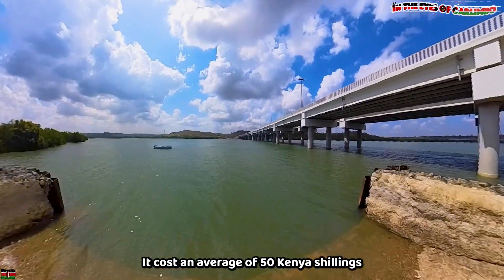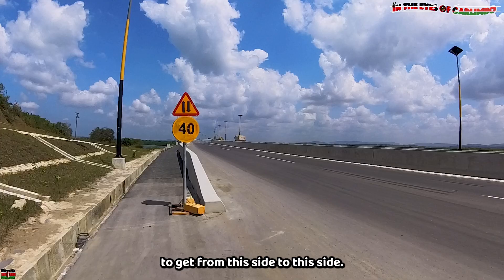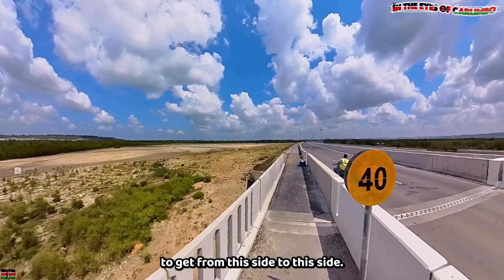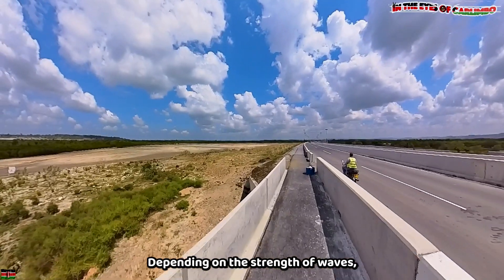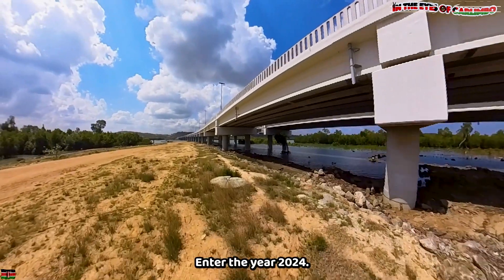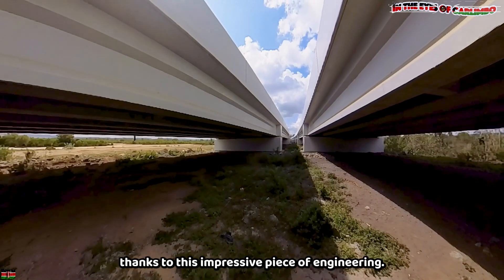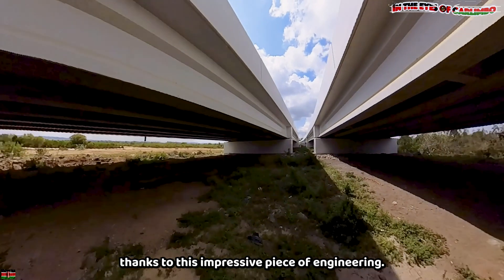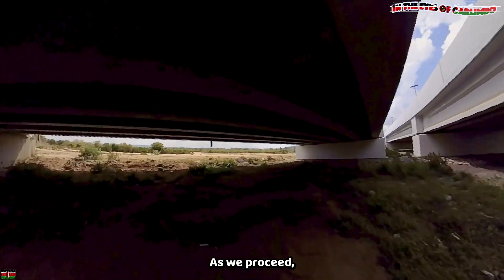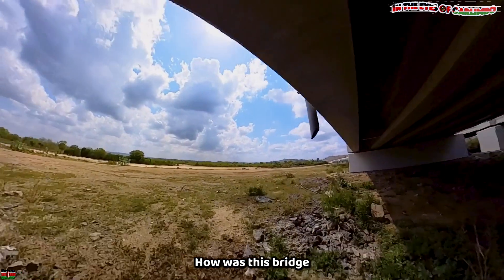A simple 660-meter journey across this ocean to the other side could take hours, costing time, money, and sometimes lives. It cost an average of 50 Kenya shillings for a one-way trip. Depending on the strength of waves, accidents happened and boats capsized. Enter the year 2024 — that experience is all behind us now, thanks to this impressive piece of engineering.